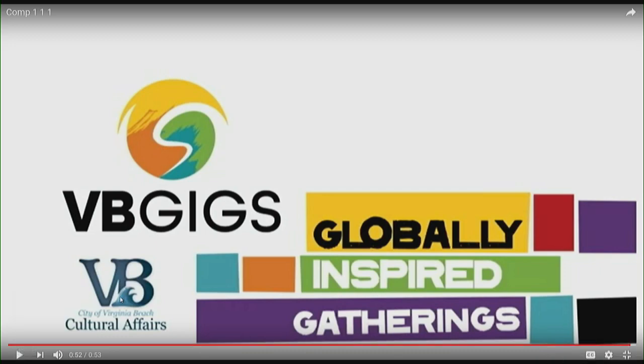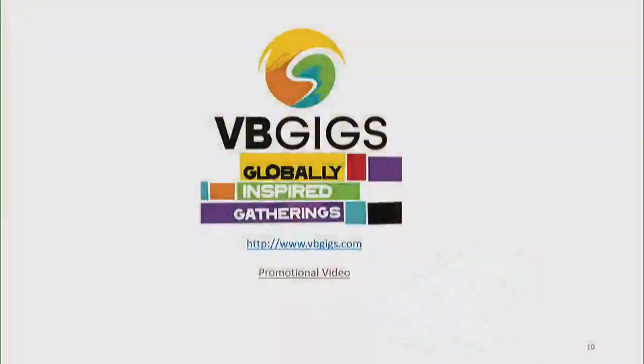We'll gather some footage this year as we introduce, and the city has graciously provided us videographers and photographers this Friday to capture some actual VB citizens participating in our programming. You can find out more at vbgigs.com or you can join us on social media. I have no shortage of things to say, so if you have questions or want to provide feedback, I'm always interested in chatting with you. Thank you so much for having us here today.